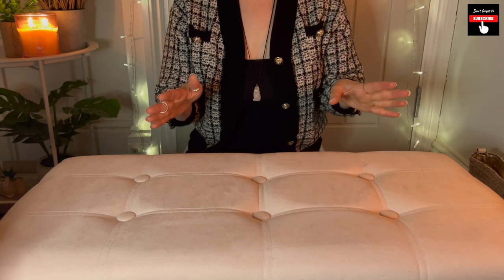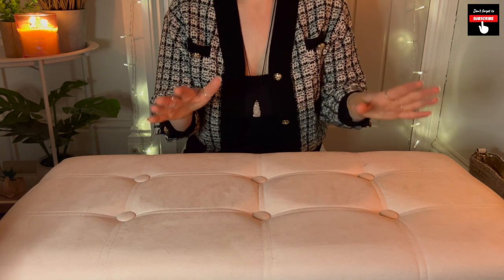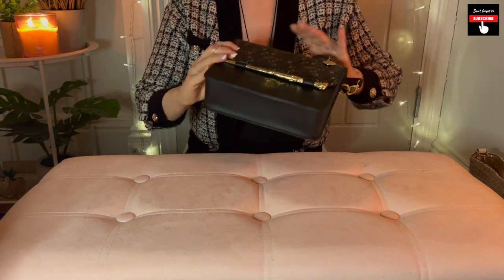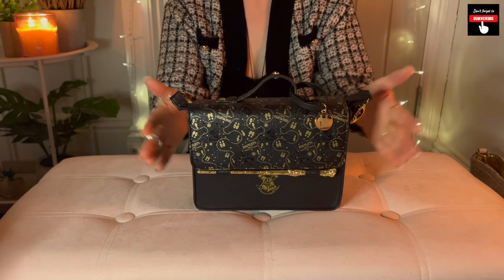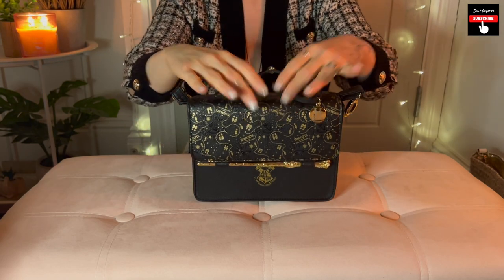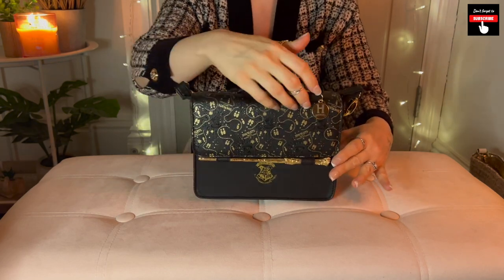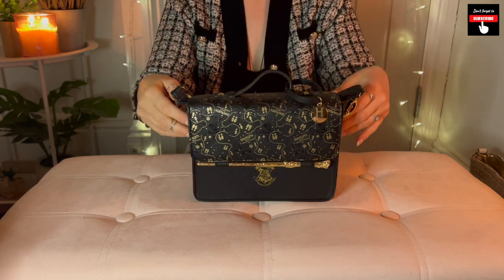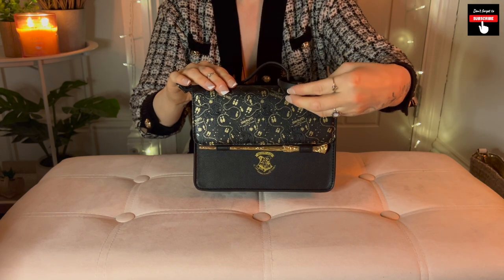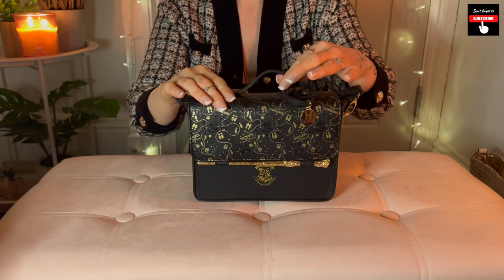So I've had a little browse of the store and picked up some of our best sellers. I will go through each item with you individually and tell you a little bit of information about each product. So the first bag I'm going to show you is this absolutely beautiful Harry Potter bag. This is official Harry Potter — it's a satchel style of bag, and it is black and gold.